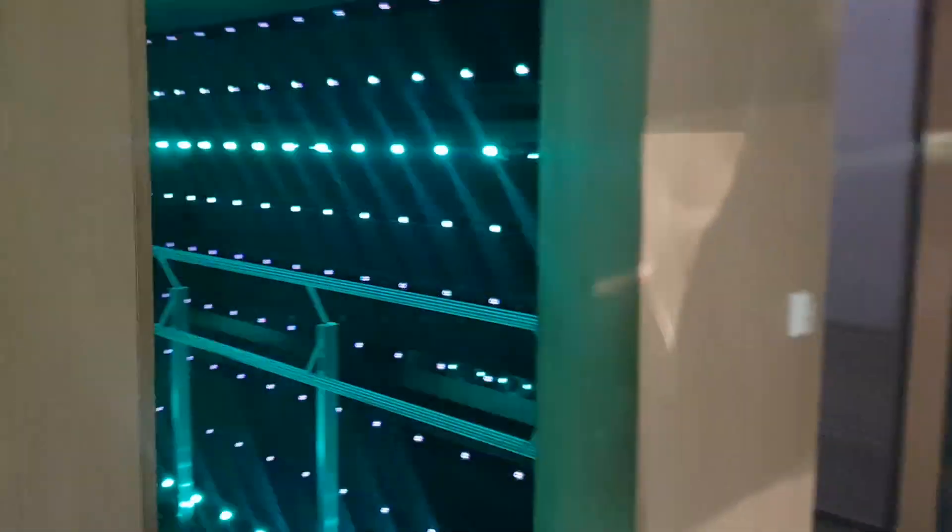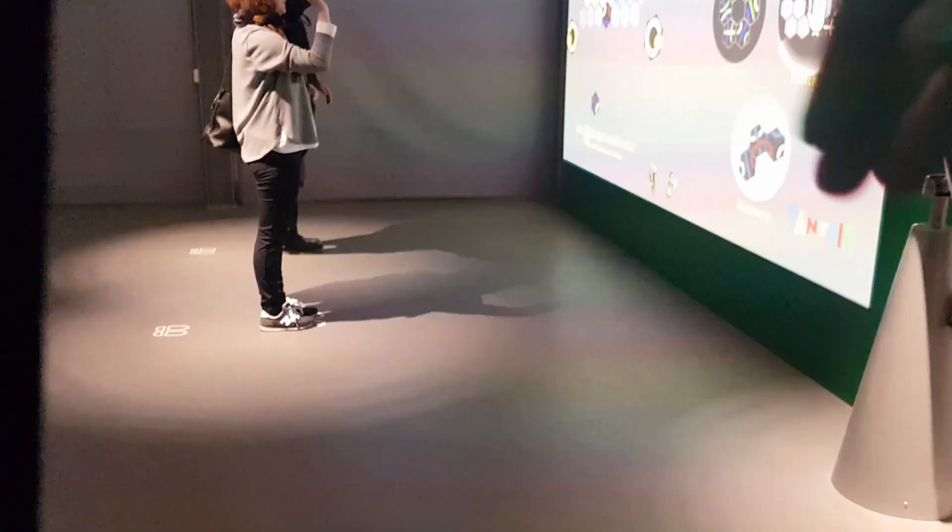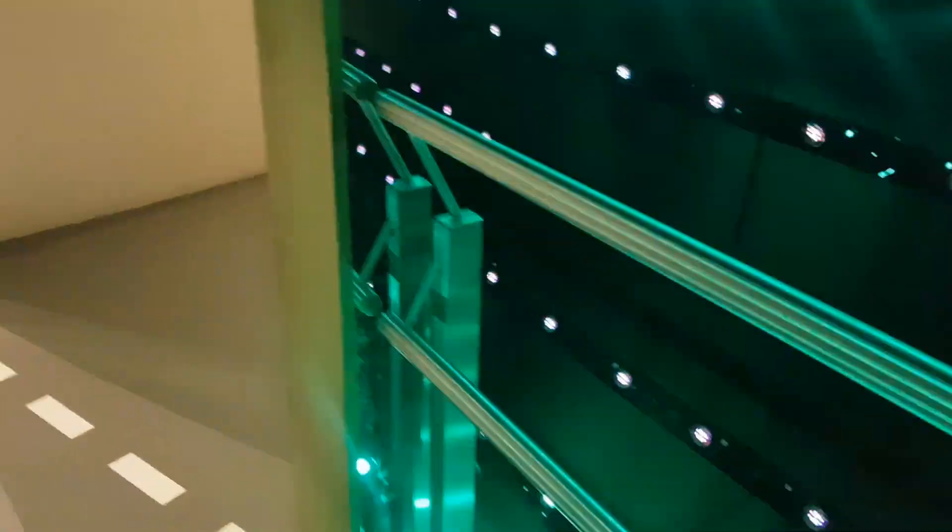Let's check out the dizzy bridge. I'm not sure if this is gonna capture well on film, but it's supposed to make you dizzy. That was it. I don't feel dizzy.